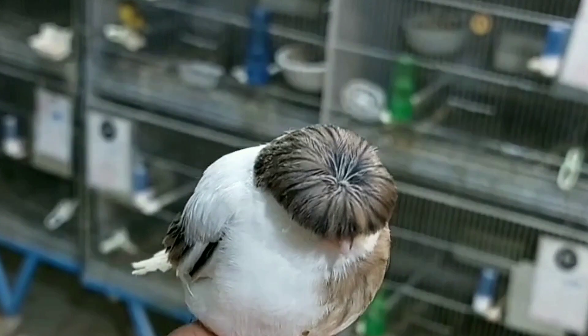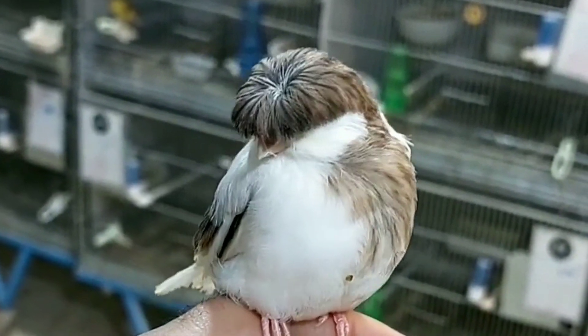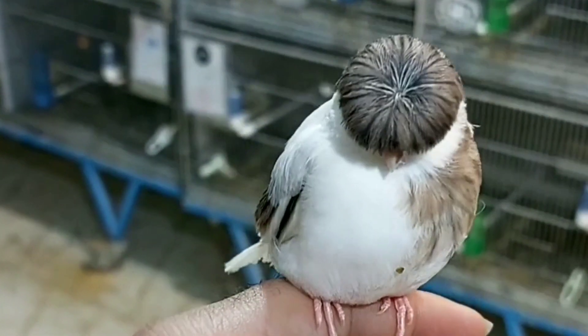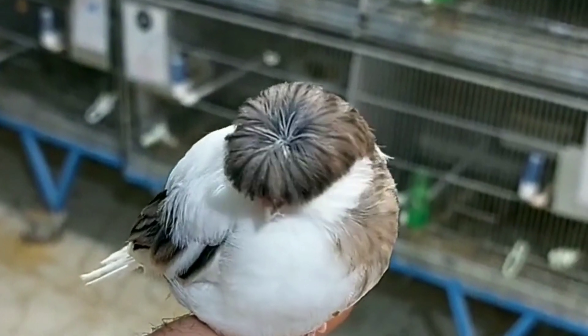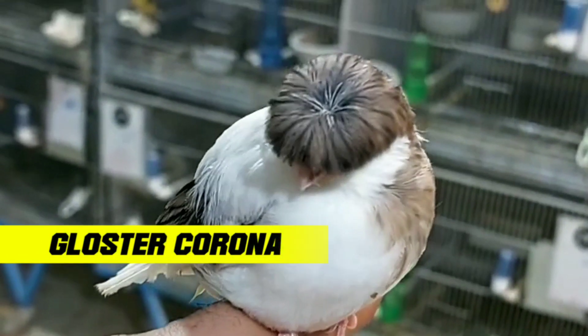The Gloucester canary is a popular pet bird originating from England. They are known for the small feathers around their heads that resemble a typical English hat. The Gloucester canary is famous for its melodious voice and beautiful appearance. Gloucester canaries come in two variants: Gloucester corona and Gloucester consort.